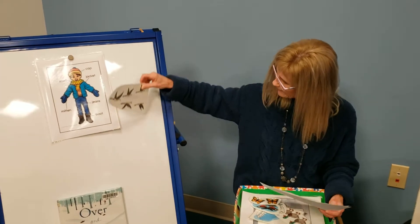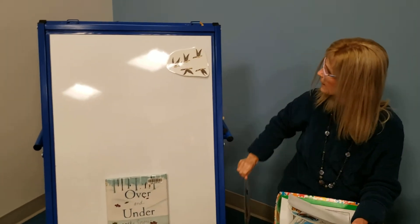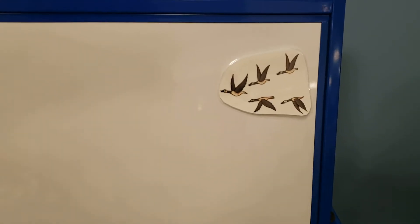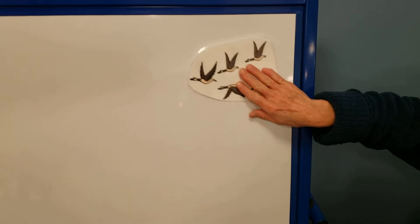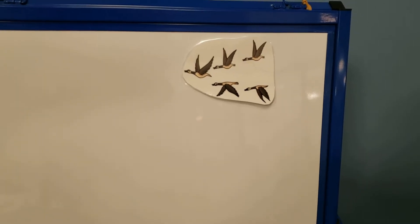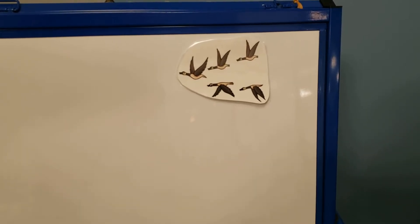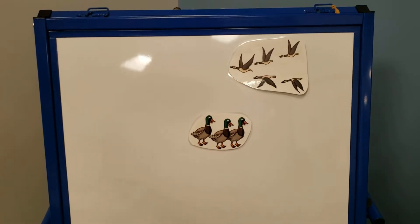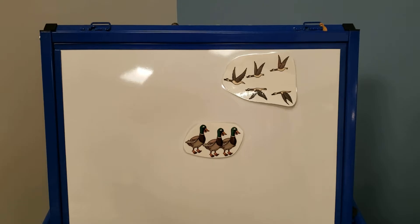Geese are honking. Where are they going? Let's fly south! Honk, honk, honk. The geese — it's time to migrate. That's what it means when they say fly south. Ducks are quacking. Quack, quack, quack. Let's fly south. Time to migrate.